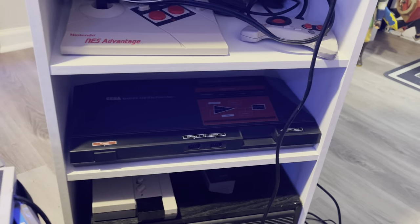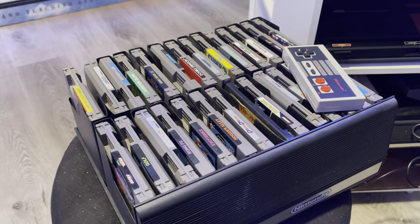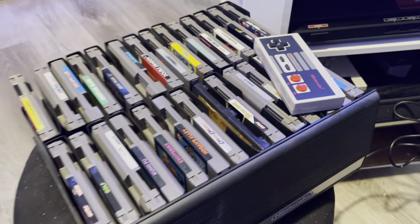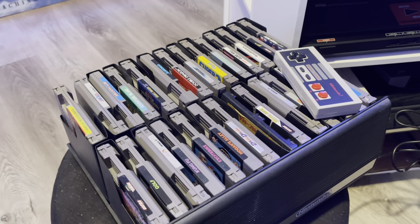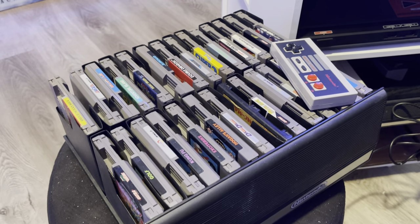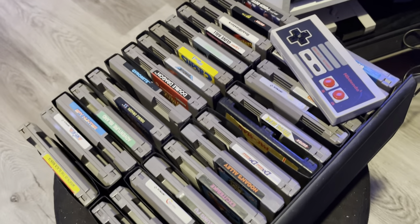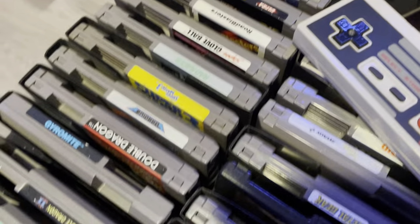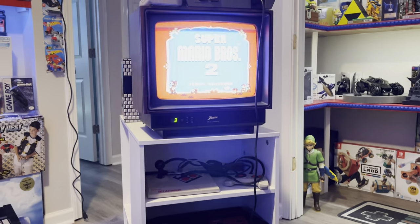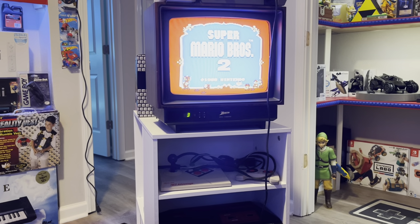Down here I've got my Sega, along with a cabinet that has all my games. These are pretty much all my favorites — when growing up you didn't have that many NES games, so these are my favorites. I've got more than that though, and actually a lot of my games right now are still in the garage in boxes because I just haven't found a place to put them yet.